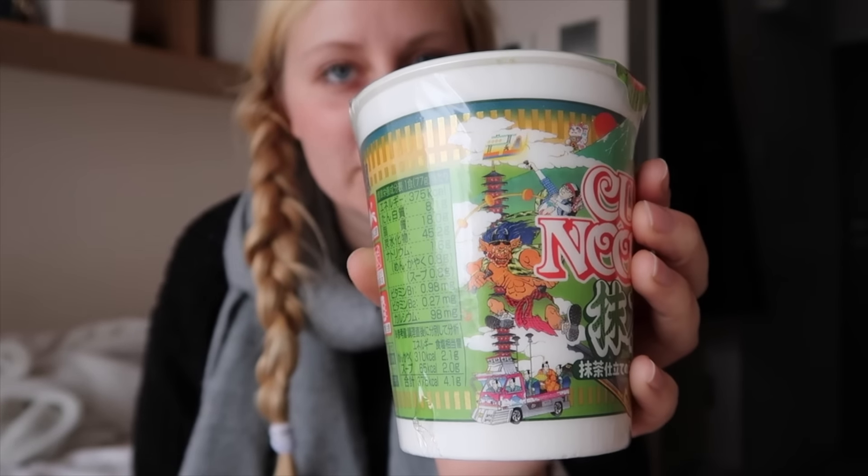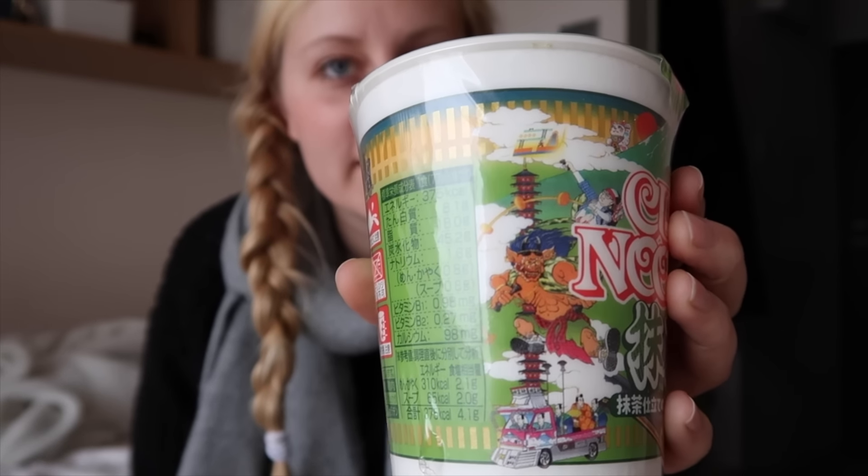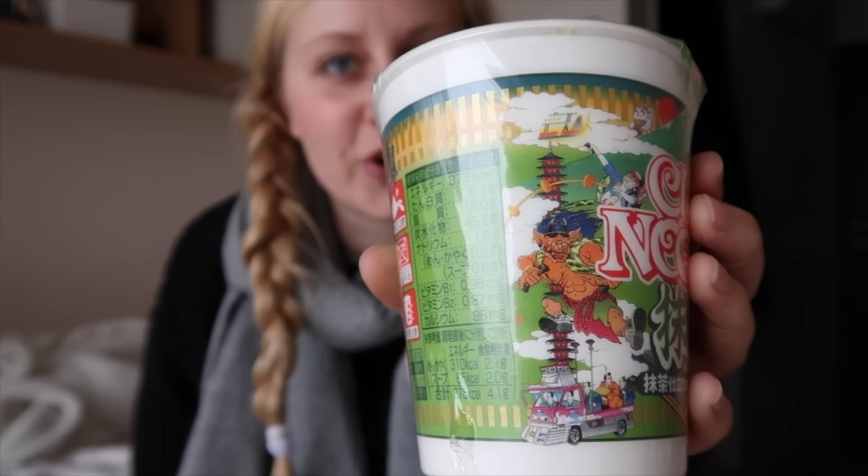It would be a great souvenir to bring home. Have you seen the pagoda here? It has more than five stories. Michelle tried this one and she told me it was more of a dessert-ish kind of noodle.